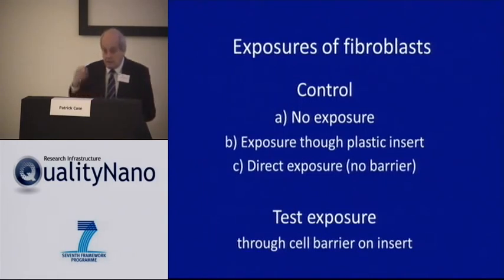When doing our experiments, we had a number of different controls. First, a control of no exposure at all. Second, a control where there were no cells in the plastic insert but the cells beneath were exposed through the plastic insert — to see whether the plastic itself would add potential change. We also had a control where there was no barrier in place and cells were directly exposed to the materials. Finally, our test condition had both plastic insert and cells as our barrier.